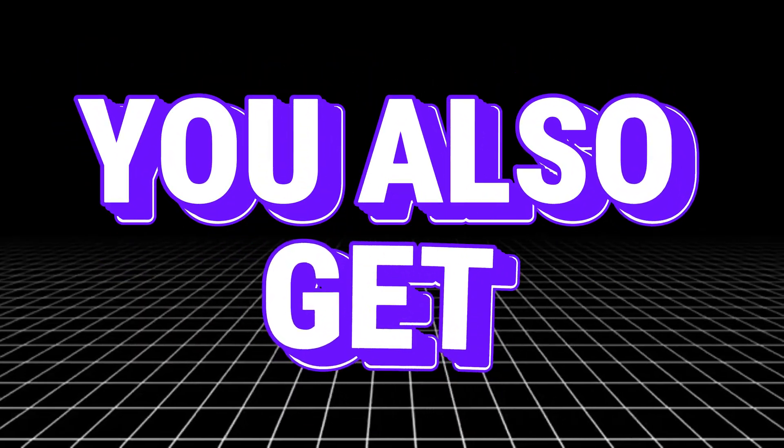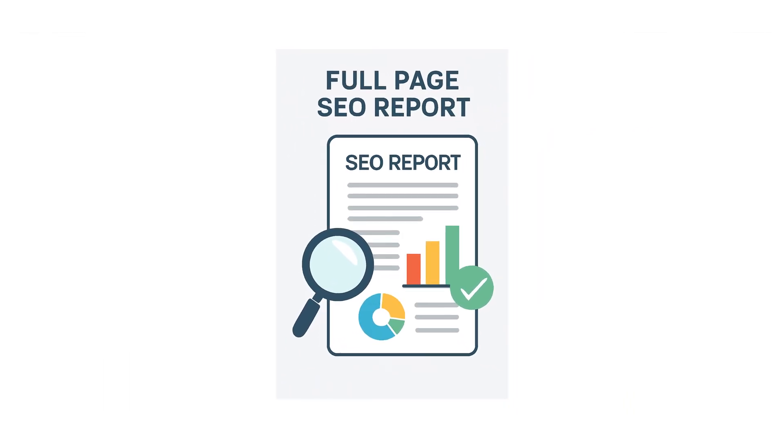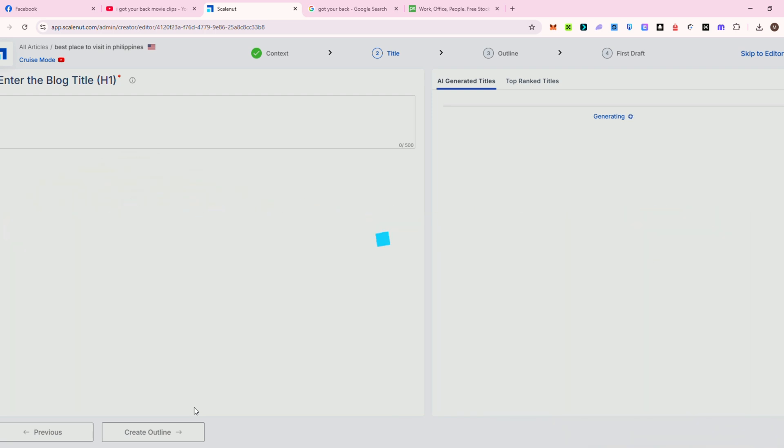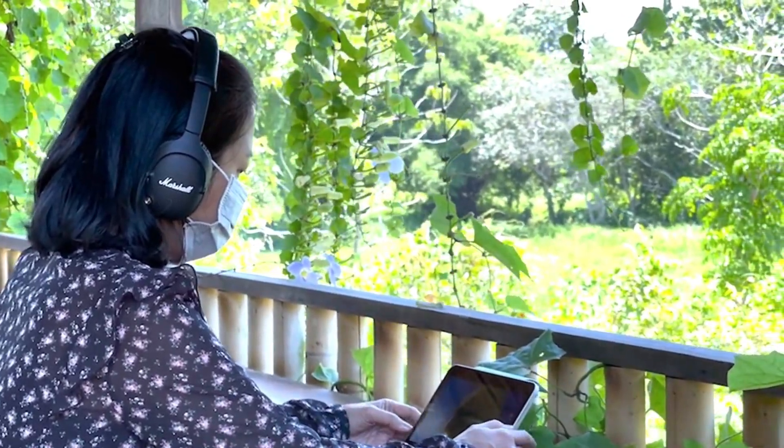You also get built-in tools for keyword clustering, competitor tracking, and full on-page SEO reports. I've personally used it to knock out five high-quality articles in a single day without burning out. ScaleNut makes content creation feel effortless and smart.